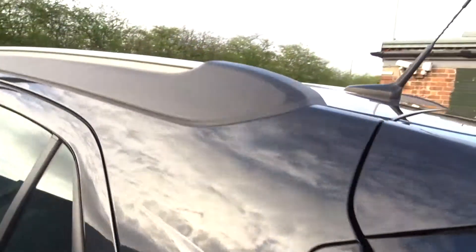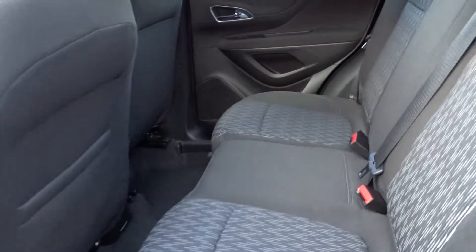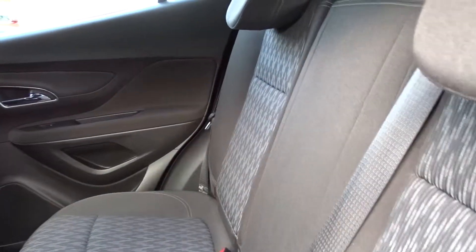It comes with integrated roof rails, colour-coded door handles, and power-folding door mirrors. There's plenty of space in the rear of the car for three passengers to sit quite comfortably with the seats intact.